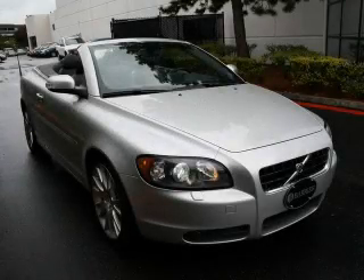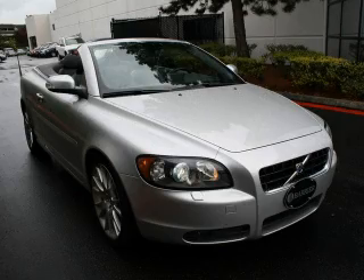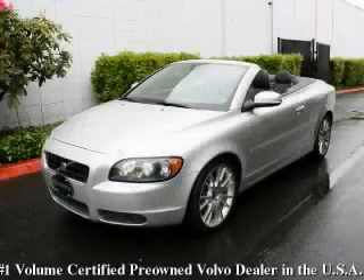This Volvo has had only one owner and it qualifies for the Carfax buyback guarantee. Stop by today and test drive this vehicle for yourself.